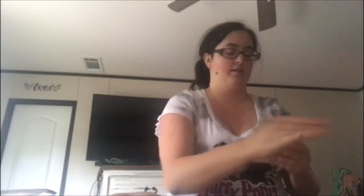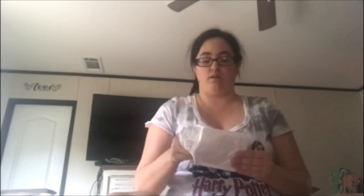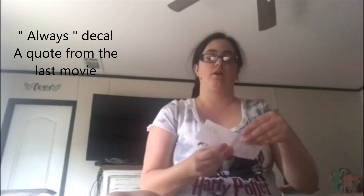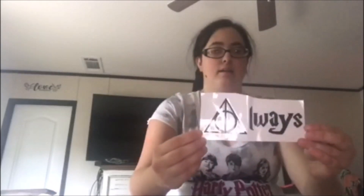These are not easy to get into, but I didn't think to grab a pair of scissors. And even if I did, I don't actually have a pair — my husband takes them outside and ruins them. This goes on a laptop and it says 'Always,' which is what Snape said about Lily.